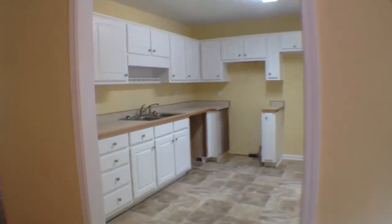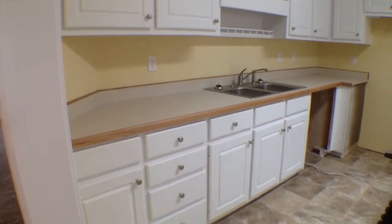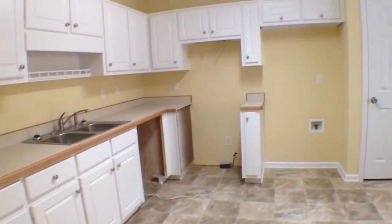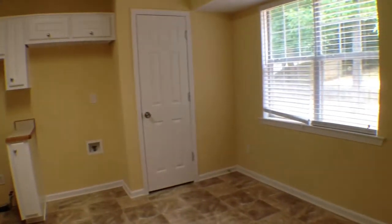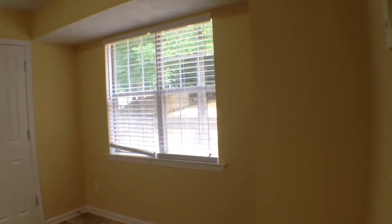And now as we come in, it's going to lead us over to the kitchen, where we have these nice white kitchen cabinets. Then we're going to be having our brand new appliances that are going to get put in. Then a nice little eating area that looks out to the backyard.